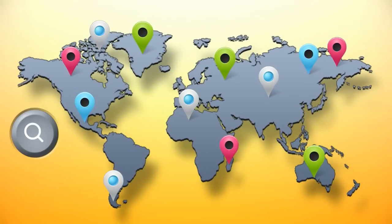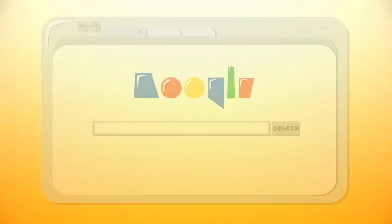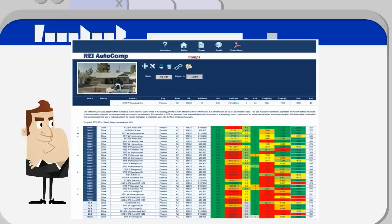After that, select either one or all of the comp sources and press Import. It begins the search for the most appropriate comparable sales online and bringing them in for analysis.